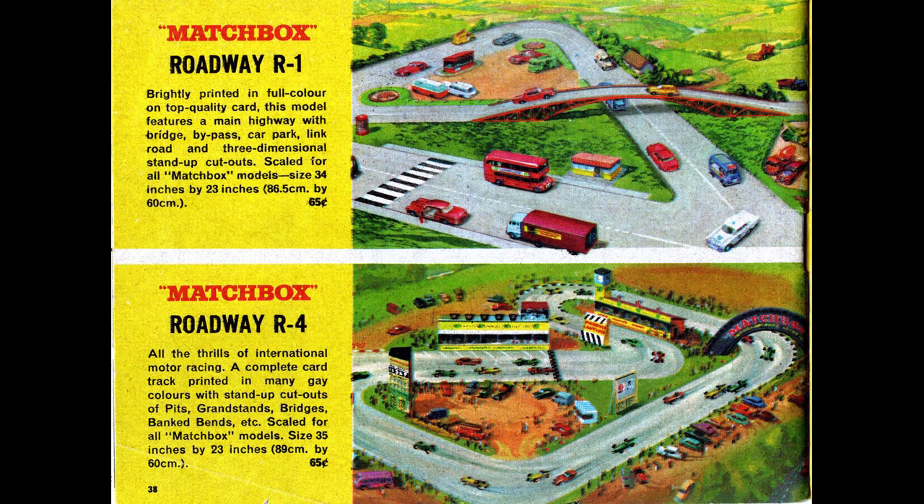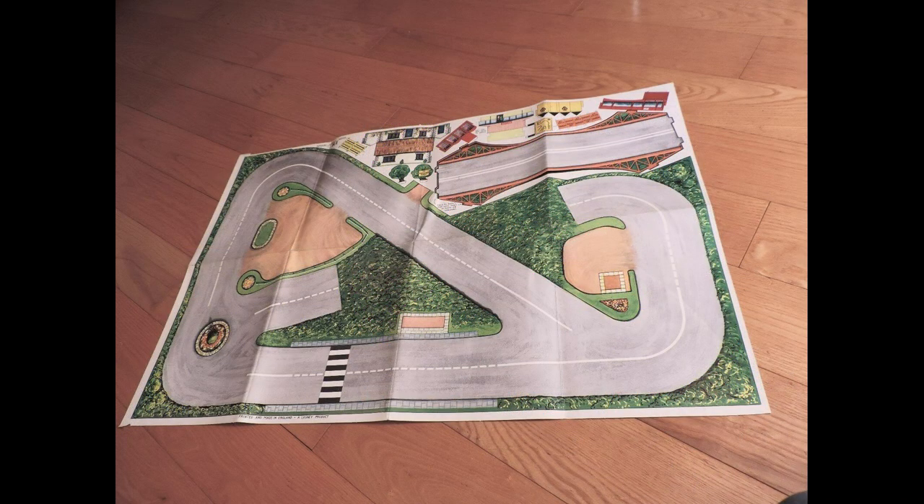The last item presented in the catalog is the Matchbox roadways. These are printed on heavy weighted paper and the kids would have to cut out the bridges and buildings and attach them to the map. While a neat concept, I feel this would not hold most kids' attention nearly as long as the play sets, and like the play sets, the maps don't look nearly as nice as the art that represents them.